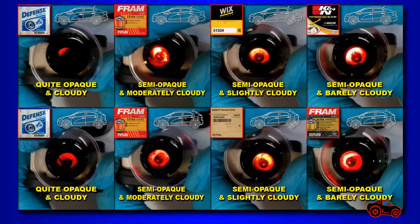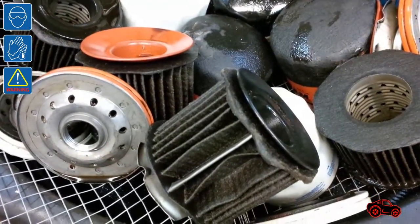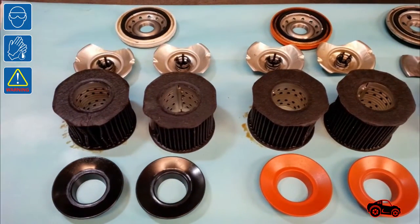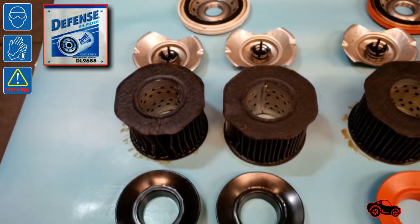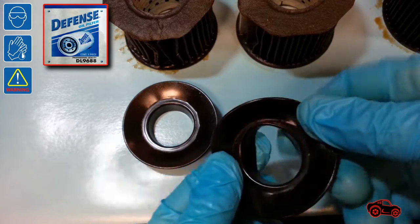You can see that the oil filters on the right side removed more soot and contaminants than the ones on the left side. After 24 hours the oil was drained enough, then I cleaned the parts to show them side by side. Based on the poor results, I think the DEFENSE DL9688 oil filters made in the USA by FRAM should not be used on any direct injection engines. Even if I respected the 3000 miles change intervals, I obtained the worst results. The anti-drain back valve was also the worst because it was not made out of silicone.